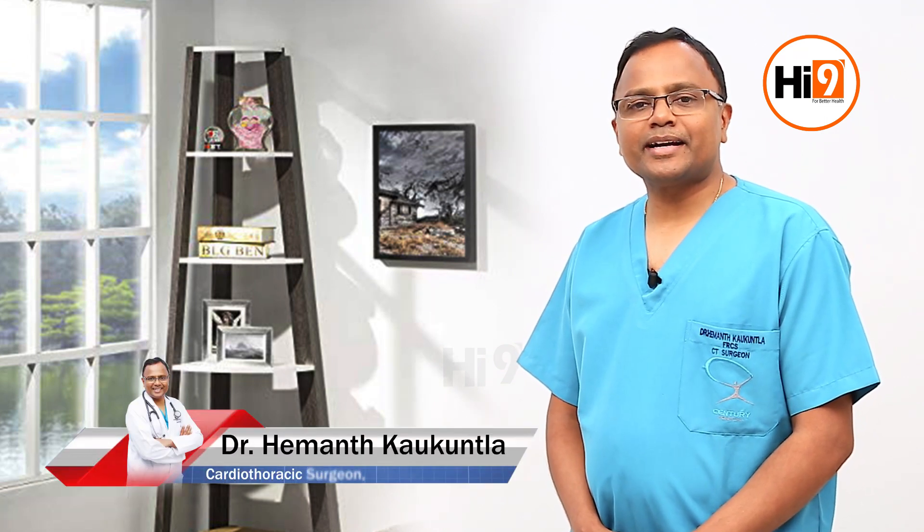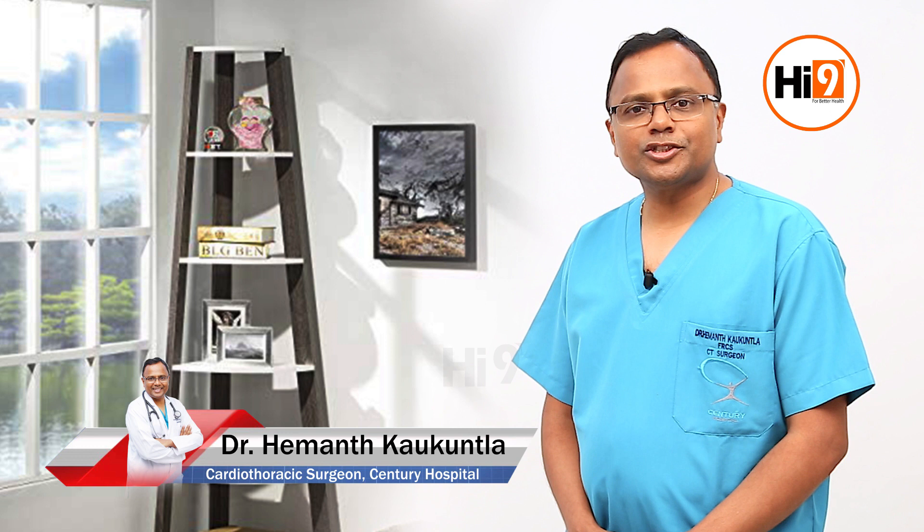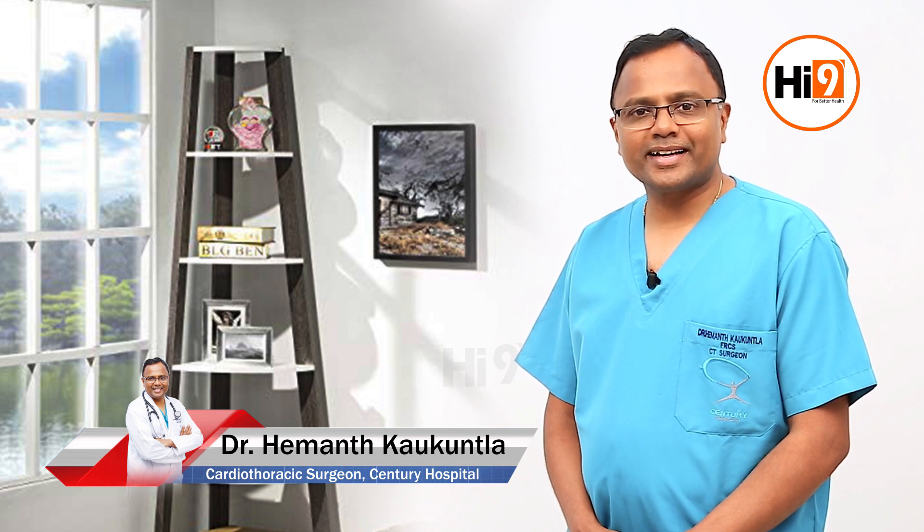Hi, my name is Dr. Hemant Kaukuntla and I'm a cardiothoracic surgeon working at Century Hospital Road No. 12, Banjara Hills, Hyderabad.